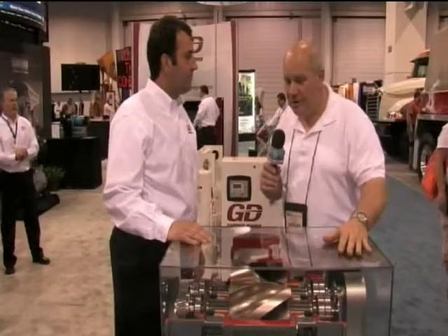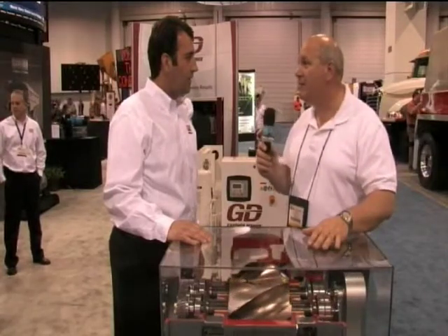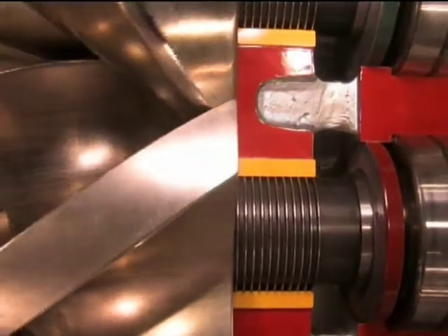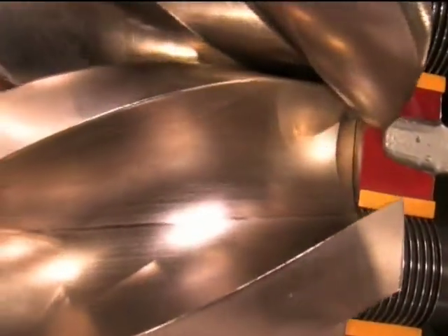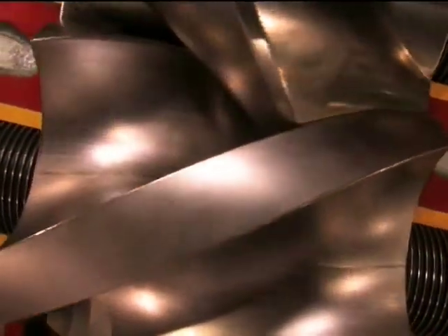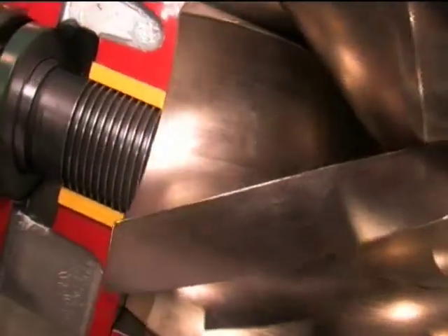Sean, in the DNA of Gardner Denver, savings and efficiency — and we have another fine example of that right here. Absolutely. This is our workhorse. This is the cyclo blower, and this machine has been around for a number of years, but it's had upgrades through the years, and it's our finest machine as far as energy efficiency. You can expect up to 20% savings in horsepower using this helical screw low-pressure blower.